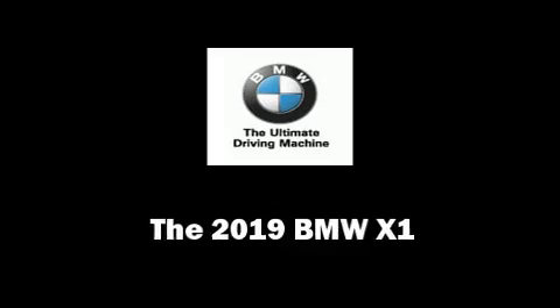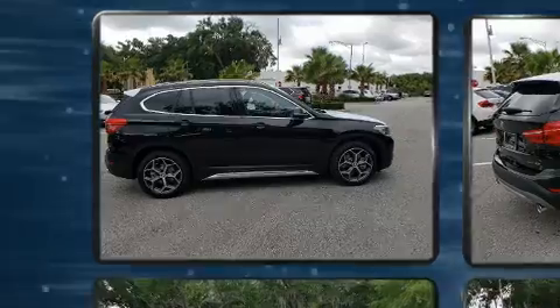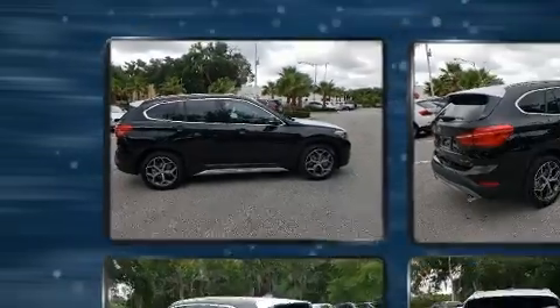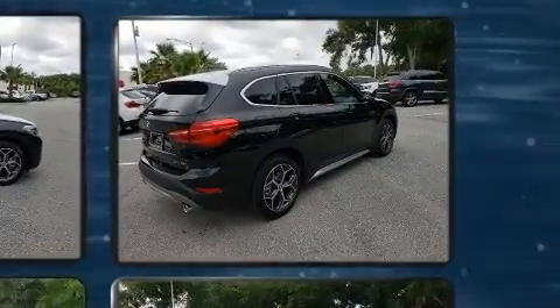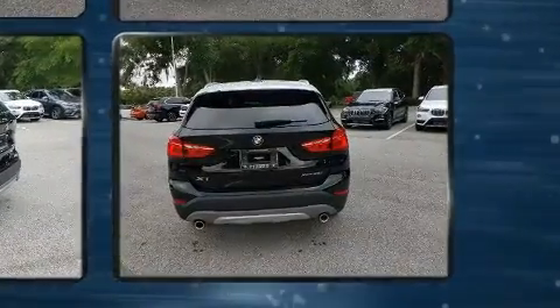Load your family into the 2019 BMW X1. It features all-wheel drive versatility, an automatic transmission, and a two-liter four-cylinder engine. Turbocharger technology provides forced air induction, enhancing performance while preserving fuel economy.